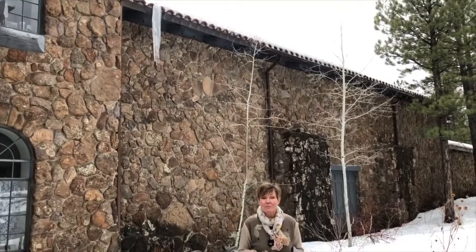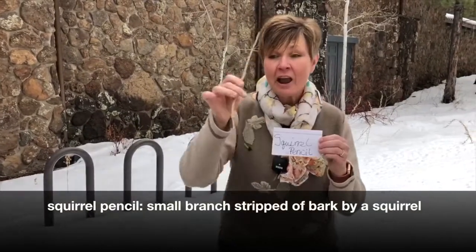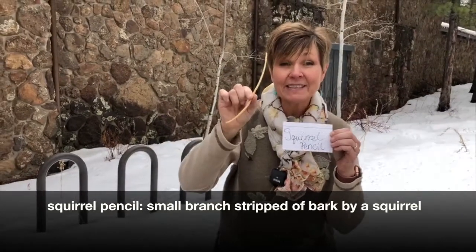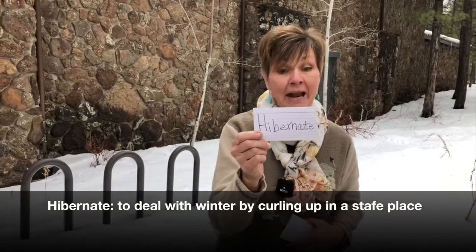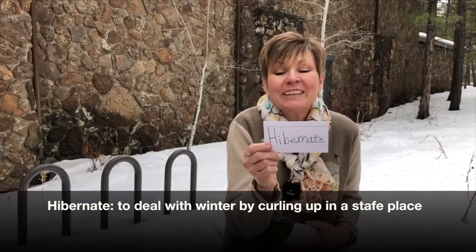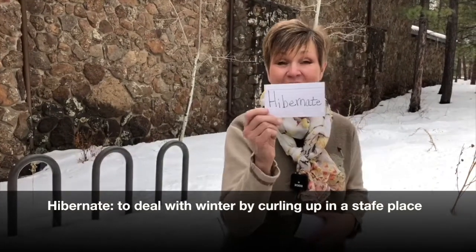We have some vocabulary words today that I want you to be listening for through the program. Our first one is squirrel pencil — we're going to talk more about this, so be listening for the word squirrel pencil. Hibernate — hibernation is a way that some animals deal with the hardships of winter. They curl up in a safe place and stay nice and warm until the winter ends.